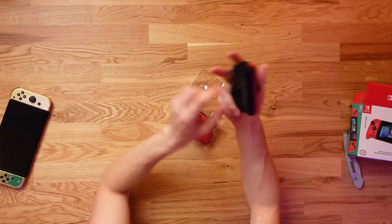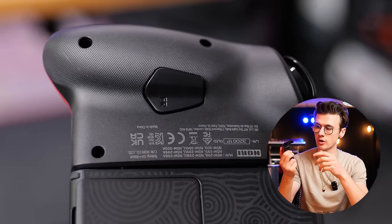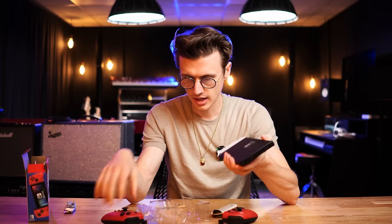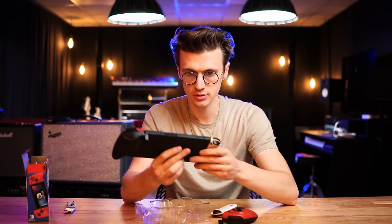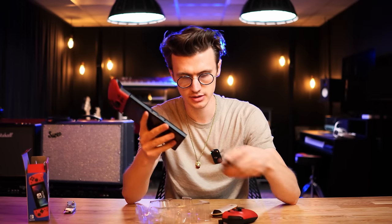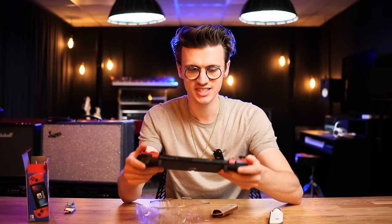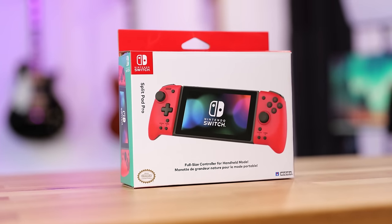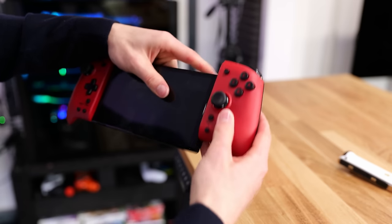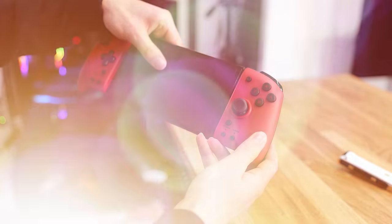At the back of these Joy-Cons there is a little programmable trigger, so you can map something to it when you go hardcore. When it comes to installing them, it's super simple — they just slide into place like the official products. You just pop off your current Joy-Cons, throw the new ones on, and it does increase the size of the Switch but it feels a thousand times better in your hand. The only potential deal breaker is that there is no haptic feedback or vibration in these controllers.